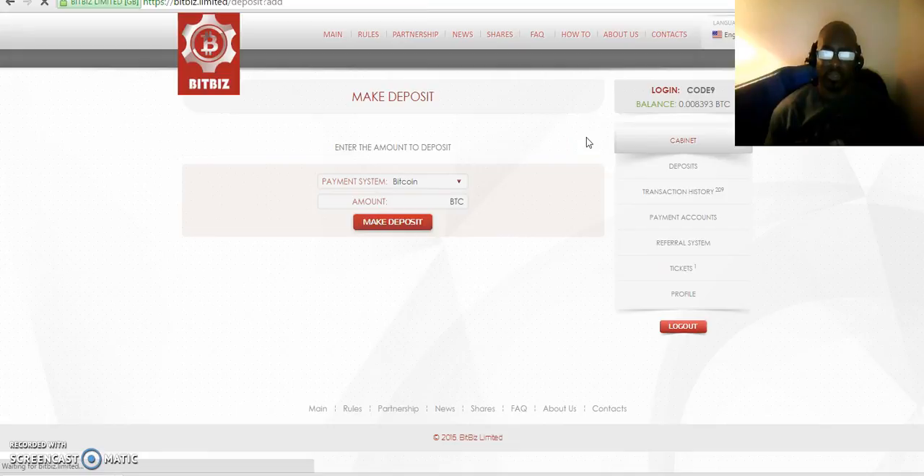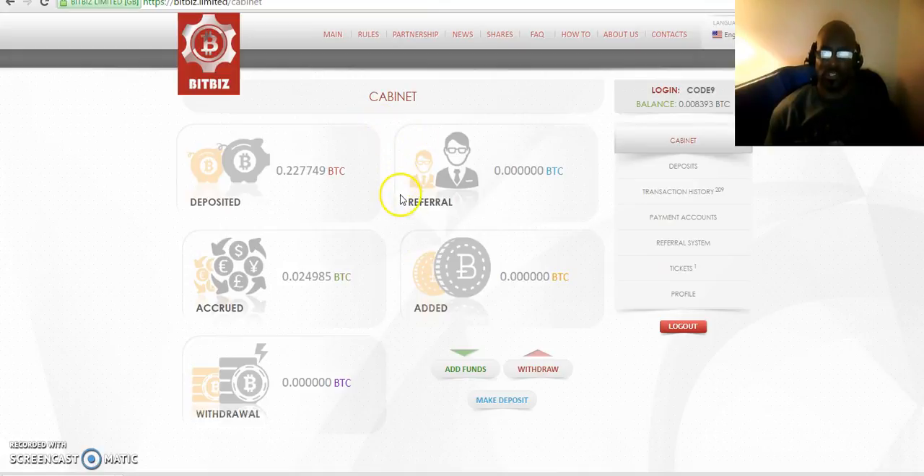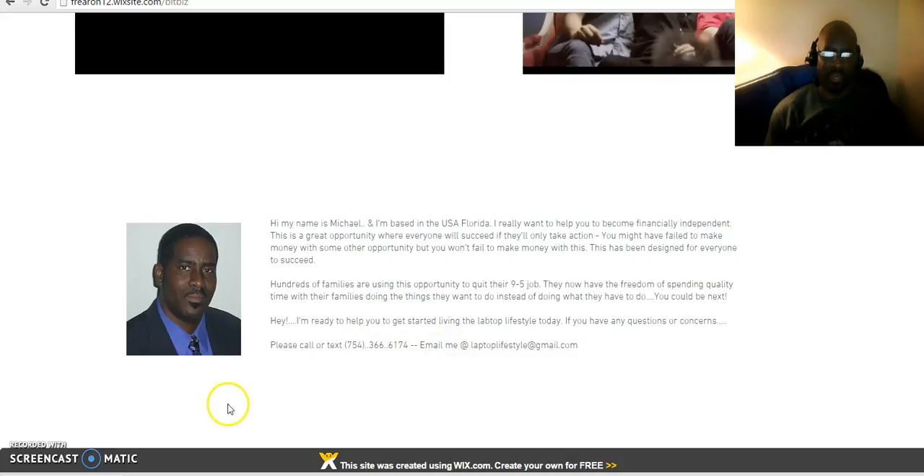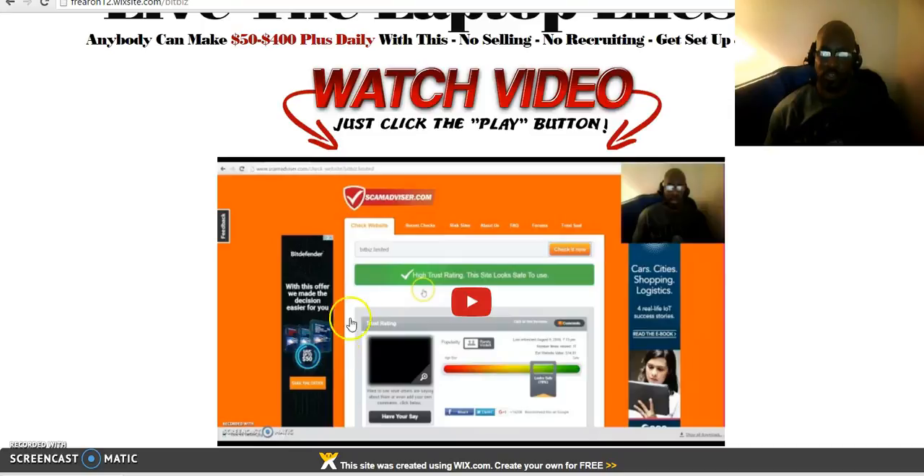Please remember to check out the video I made and watch it over and over again so you can understand how the program works. If you have any questions, reach out to me and I'll do my best to answer them. Watch the video again and again because you'll need to know how to redeposit your daily earnings if you started with a small amount, so you can grow your initial deposit to a greater amount and earn even more.